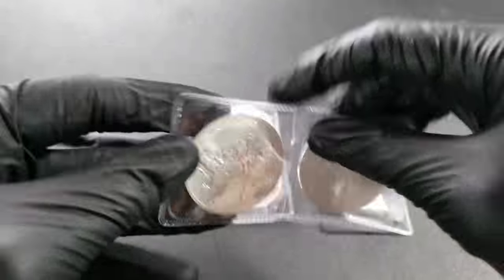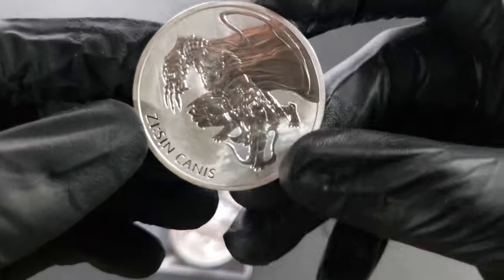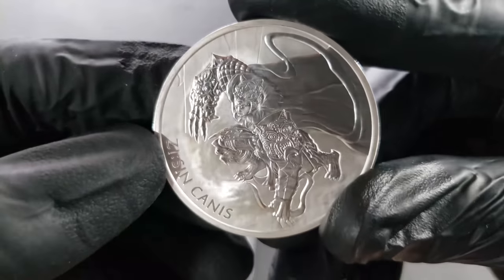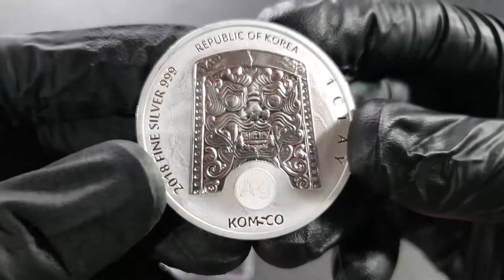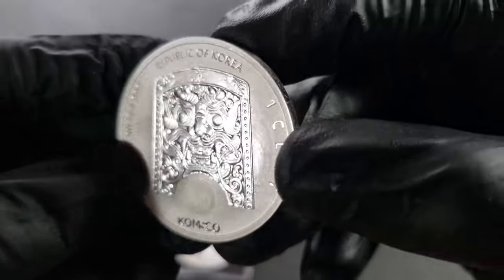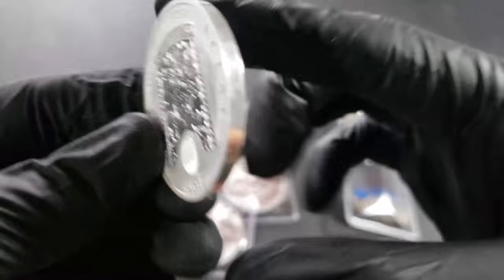Here is the Sincanis. This one was released in 2018, and the mintage of this one is 40,000 for those that care. This guy looks super cool, like a Wolverine, Thundercat, superhero. The back of the coin is really gorgeous as well — 2018 Fine Silver, Republic of Korea, 1 Clay. I really do like that security thing that says AG and 999 when you shift it. What I don't like is these smooth edges — they're just not for me. I love me them reeded edges.